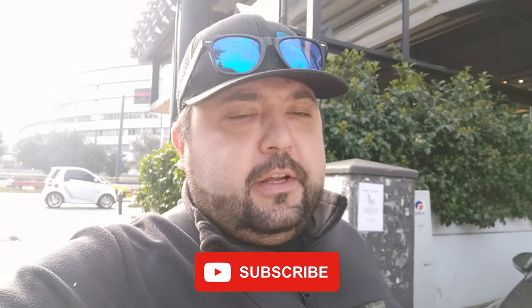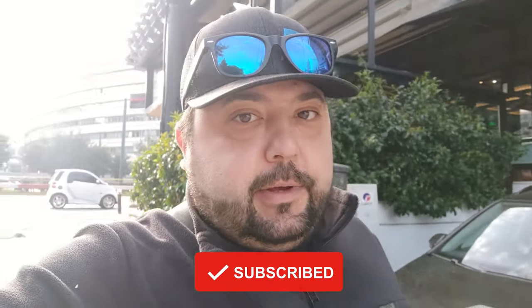Good morning everyone, welcome back to the channel and welcome back to Athens. Yesterday, Sunday, was a fun day - we had a blast riding through Athens and doing a bit of talking. But today is Monday, so we actually have to do some work.